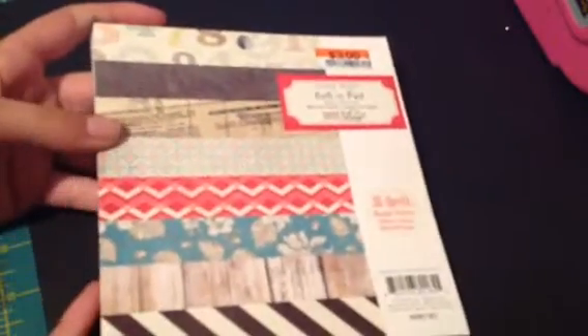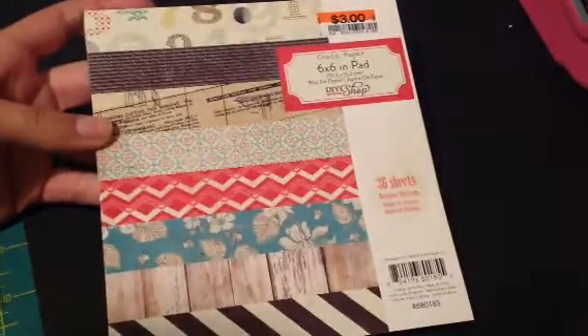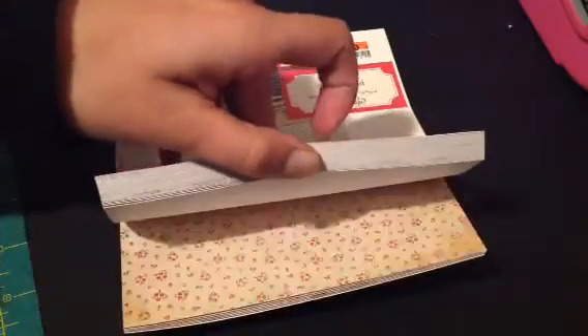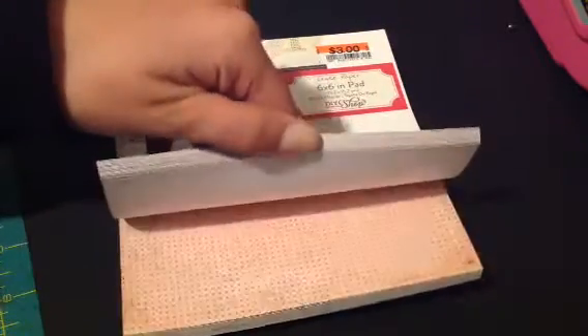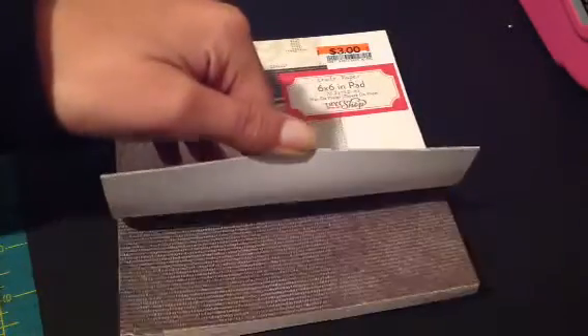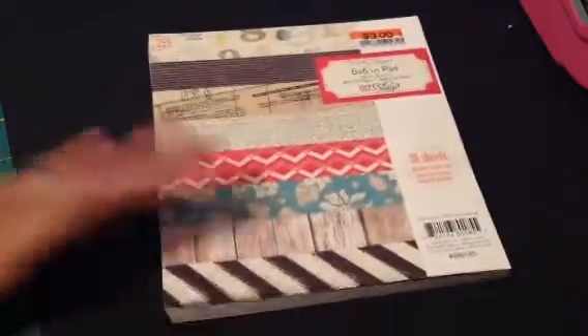So here is this one and this is Crate Paper and it's the DIY Shop pad. I love this paper pad, I've been drooling over it. I really didn't want to get the 12x12 because I like 6x6s better and I don't have room to store anymore 12x12s. But I really like this paper so there's that one.